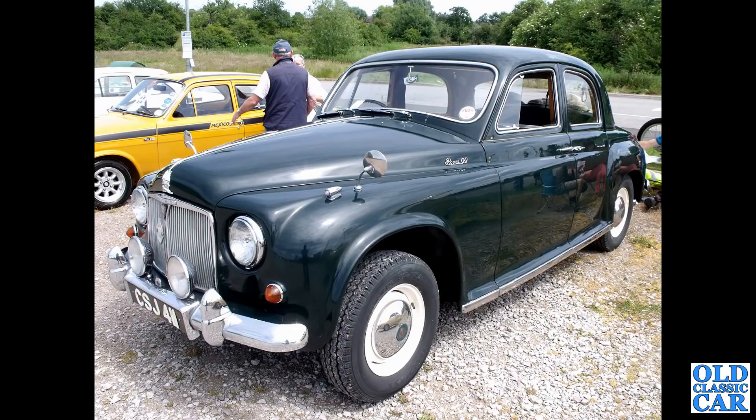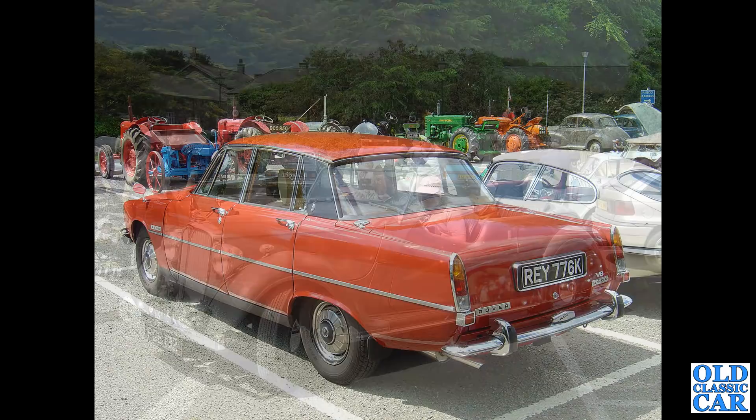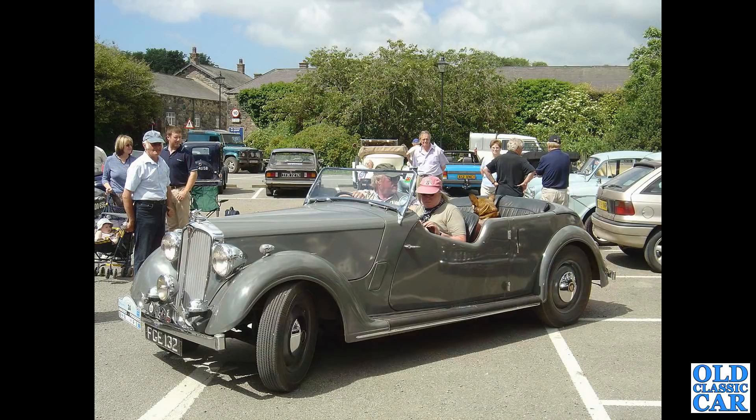CSJ 411 - this is a Rover 90. Then a review of a Welsh-registered V8 P6. EY being North Wales - that was at a show over in North Wales in 2006. As was this Rover - another P2 or P3 tourer, FGE 132.